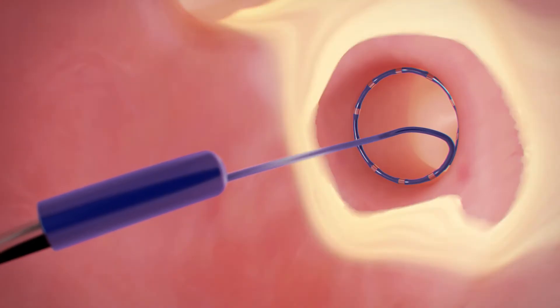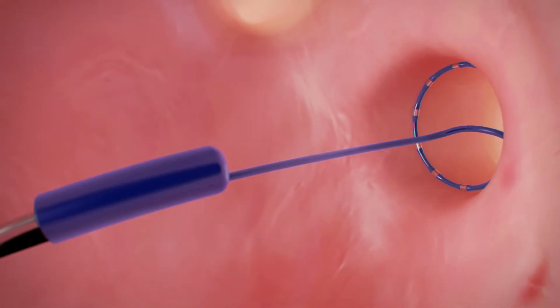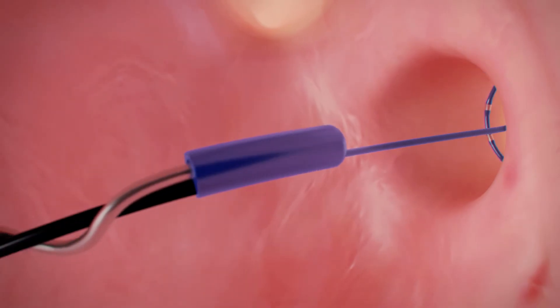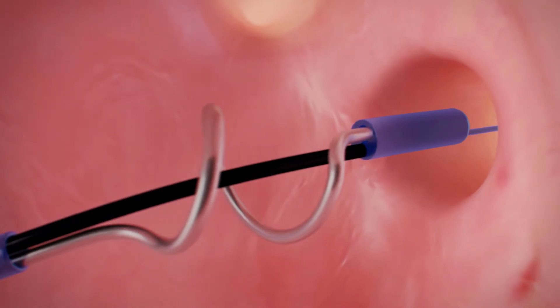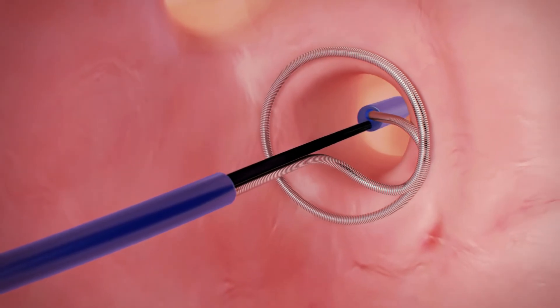Electrical signals are assessed. Next, the Cool-Loop catheter is set to its active configuration. The loop is then positioned at the pulmonary vein ostium.